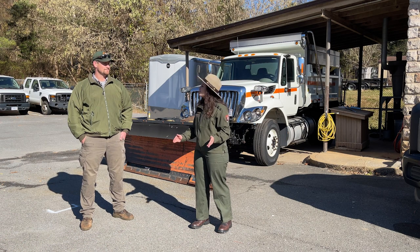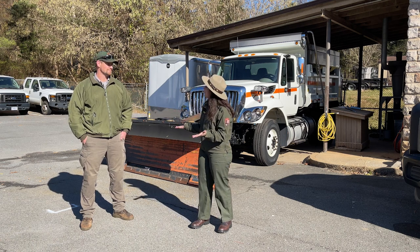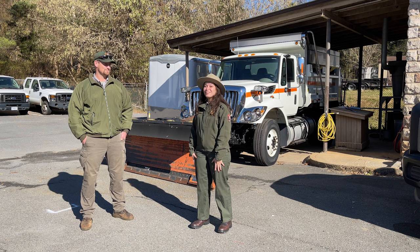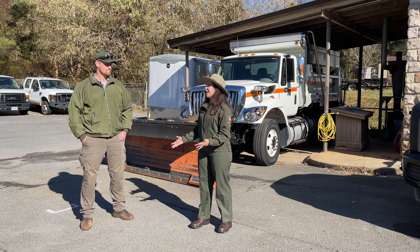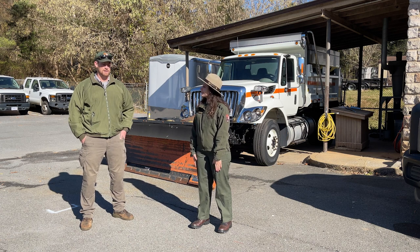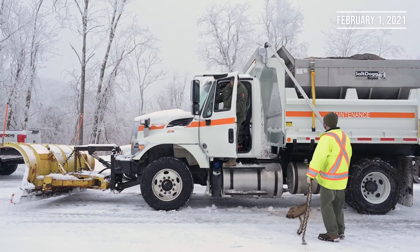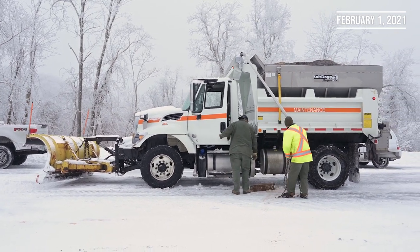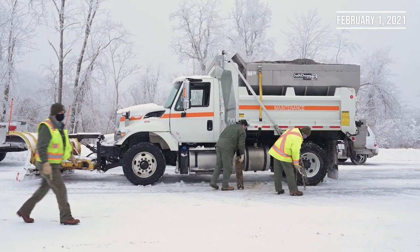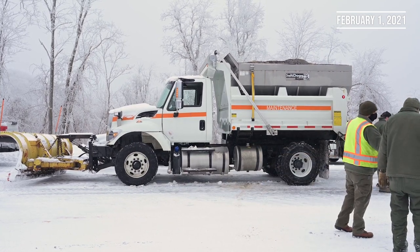I'm here in the maintenance yard with Russ Griswold, the man that keeps the drive going in the winter. Russ, thank you for joining us today. Glad to be here. So what can you tell us about maintaining the drive in the winter? It takes quite a bit. Our operations are quite a bit different than VDOT. A lot of times it's up in the air what we're actually going to do that day, depending on the weather patterns. What's different in the valley is different up on the mountain.